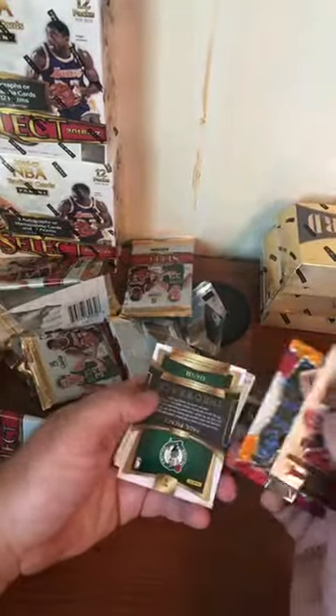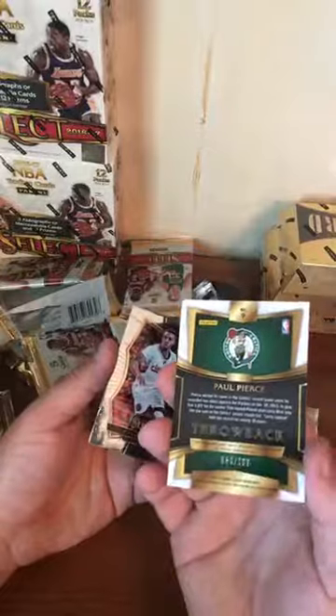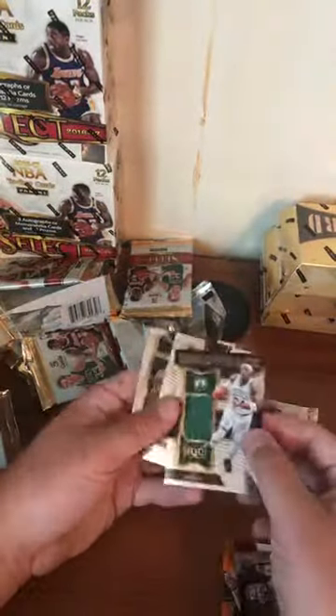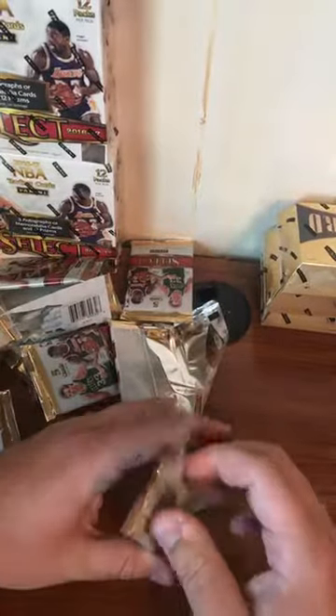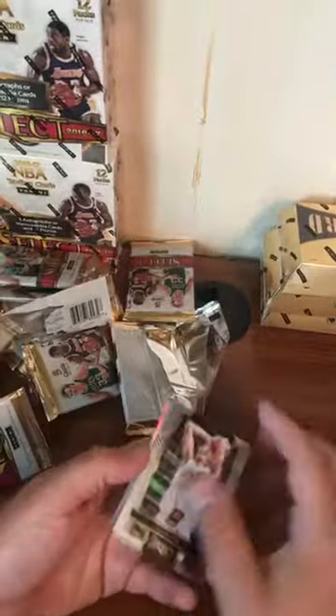Henry Ellenson tricolor — Celtics. Paul Pierce throwback jersey relic numbered 54 out of 199. All relics and autos are numbered in this, I think — though not all the colored ones are either. Alex Len, Mason Plumlee rookie, Ish Smith refractor.